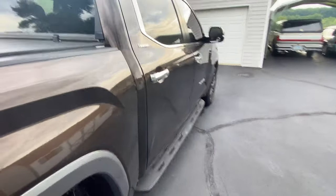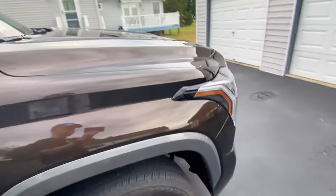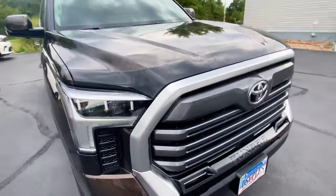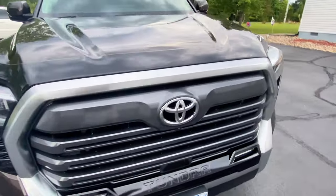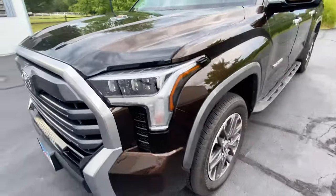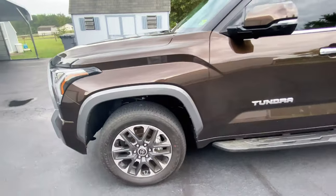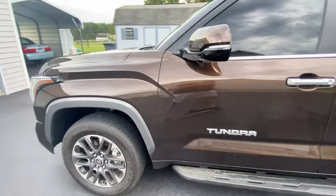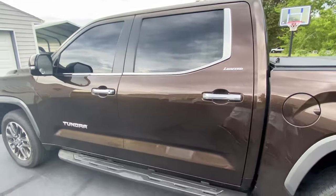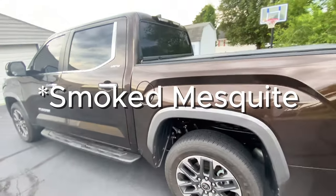I put on this Rough Country tonneau cover and I'm really liking that. Also put on the AVS AeroSkin Bug Guard on the front, and I really love the way that looks — it's very aerodynamic. This truck's got a few extra packages on it. It's an interesting color. I never wanted a brown truck, but it's really starting to grow on me.